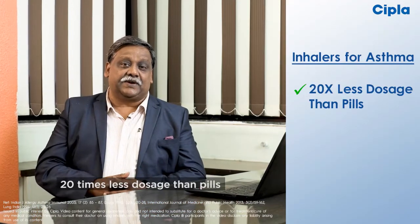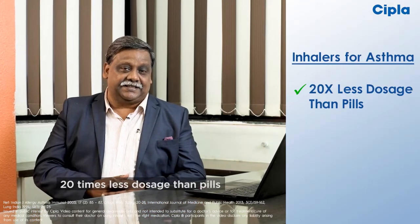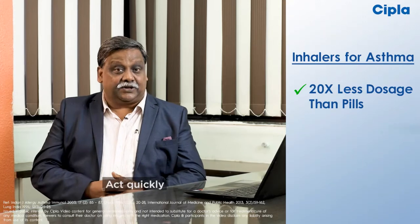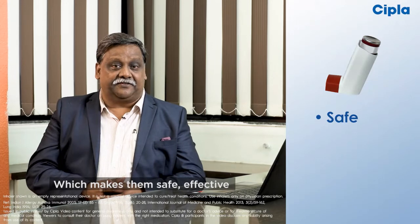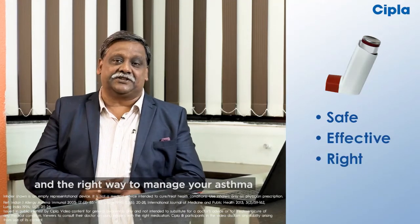That's why inhalers need 20 times less dosage than pills. They act quickly and have low chances of side effects, which make them safe, effective, and the right way to manage your asthma.